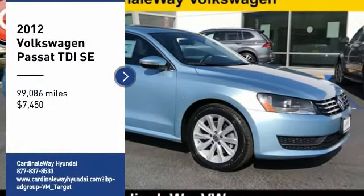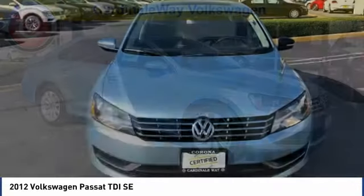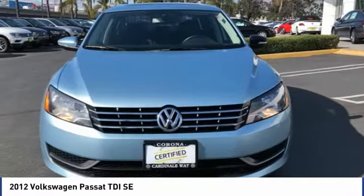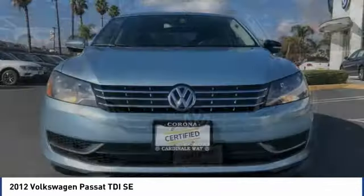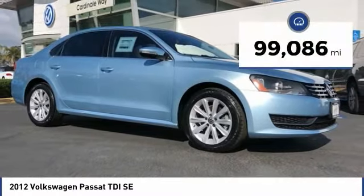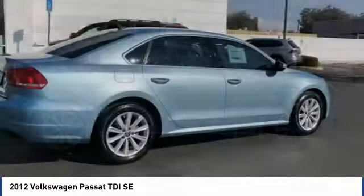We are pleased to show you the 2012 Passat. The Volkswagen Passat is roomy and powerful, with a supple, controlled, quiet, and comfortable ride. Volkswagen brings it all together and is priced below $10,000. This vehicle has less than 100,000 miles. Here are some of this vehicle's great options.